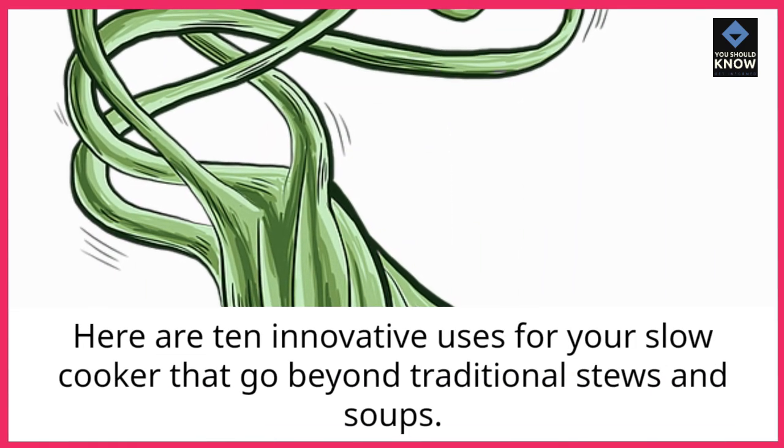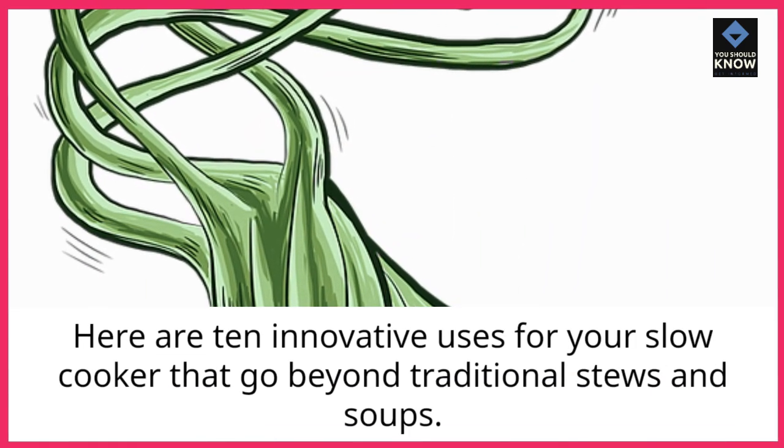Here are 10 innovative uses for your slow cooker that go beyond traditional stews and soups.